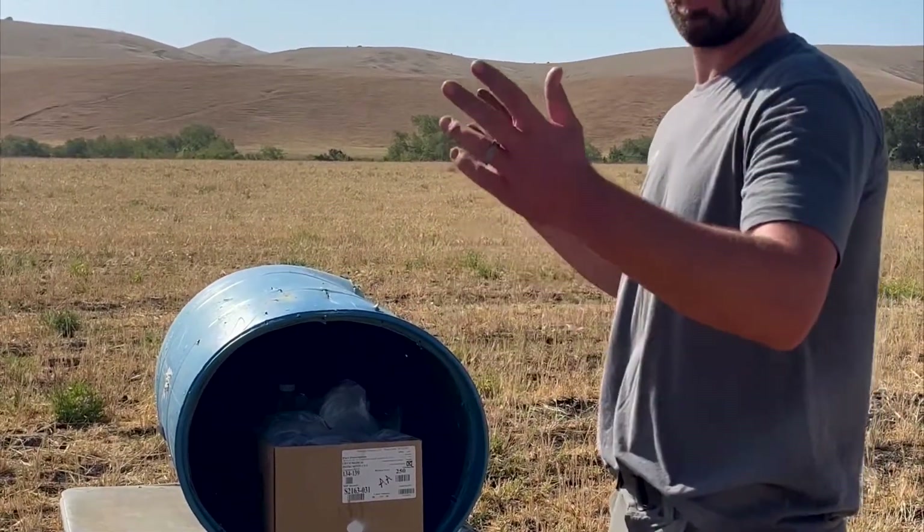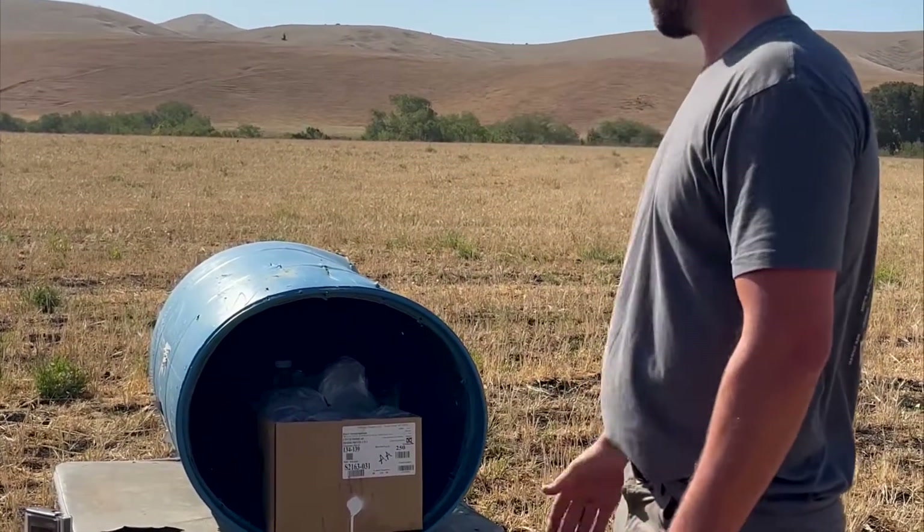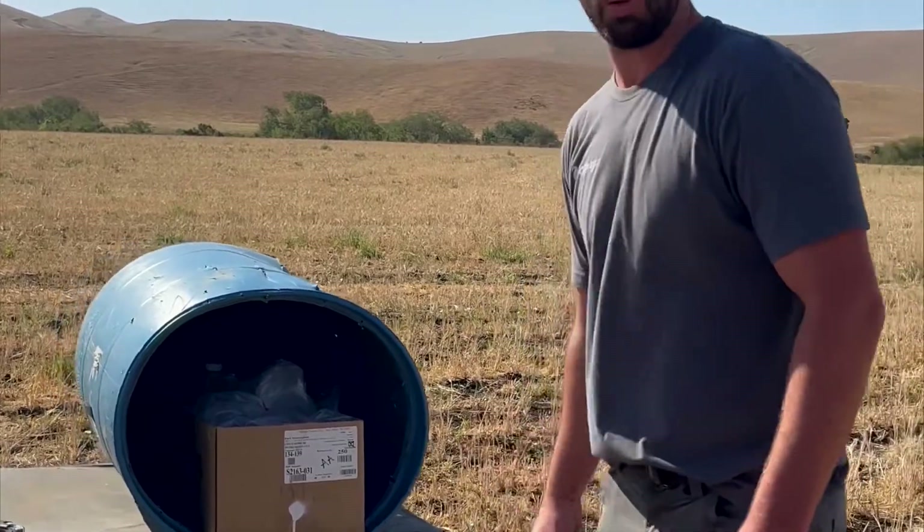If this thing blows up and blows everywhere, we know we're getting some energy transfer. If it just zips on through, then we know we're not. We'll test that whole theory now.